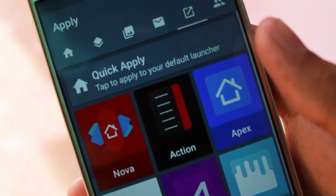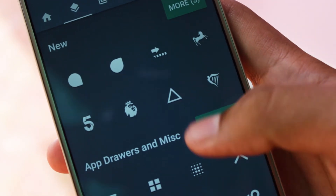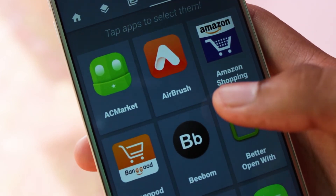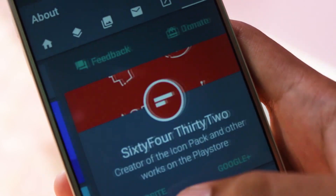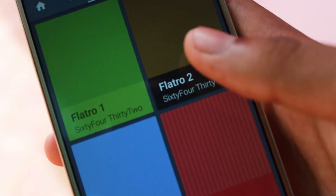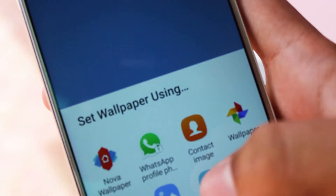Next up we have Mint. This is a minimalistic icon pack for all those minimalist lovers out there. Designed to be small, Mint can be used on its own or as a complement to another pack. It has over 1,500 icons, multiple launcher support including Nova, Apex, Action, Smart and others, and over 50 minimalistic wallpapers. It also has an option for various icon alternatives. This app can take your Android customization to a whole new level if used properly.